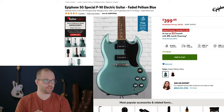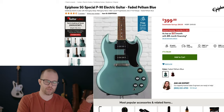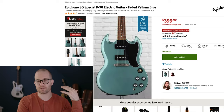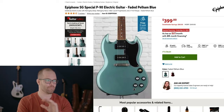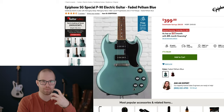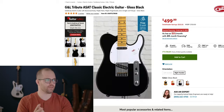Number eight: the Epiphone SG Special P90, because P90s are probably my favorite pickup — I just really love how they sound. In that faded Pelham Blue, such a cool color. The classic SG looks. They also have the Epiphone Muse line which I think just makes Angus Young die inside — I think they're kind of not that great looking. But this is great, classic. There's something about an SG that just screams rock and roll. They're so awesome.